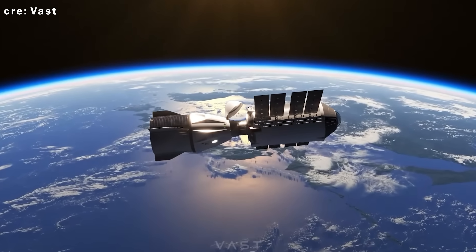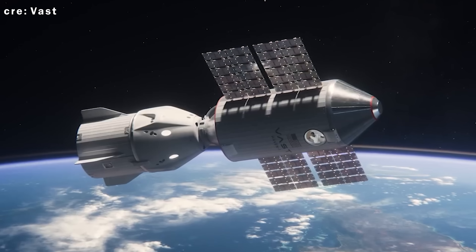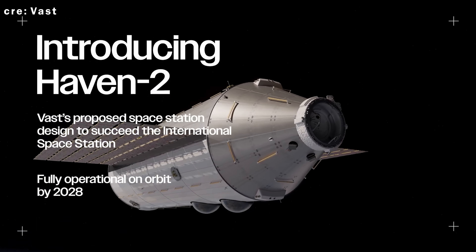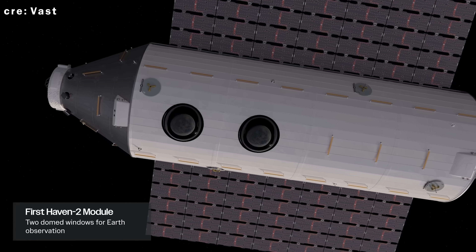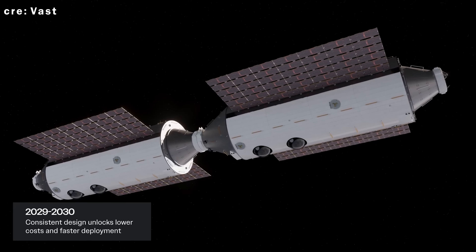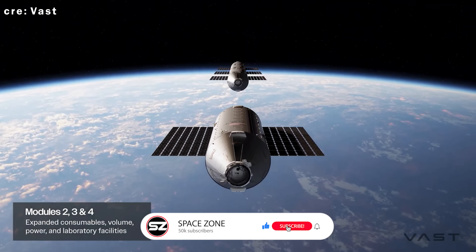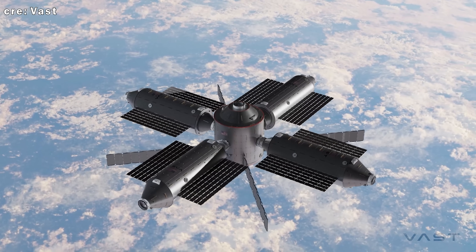If you're still thinking Haven One is too small to replace the ISS, don't worry — there's a reason it's called Haven One. This initial station is designed as a self-contained module and serves as a proof of concept ahead of something much bigger: the multi-module Haven Two. The first Haven Two module will be five meters longer than Haven One and will nearly double its livable volume, all while using the same proven systems. Once that first Haven Two module is in orbit, Vast plans to follow up with three more modules over a two-year period, each adding more usable volume, better facilities, and critical systems like expanded life support and consumables.